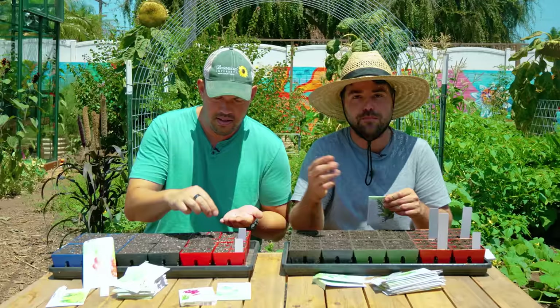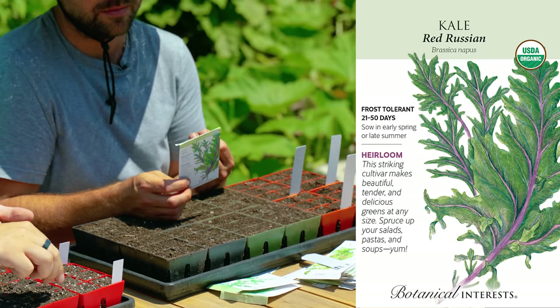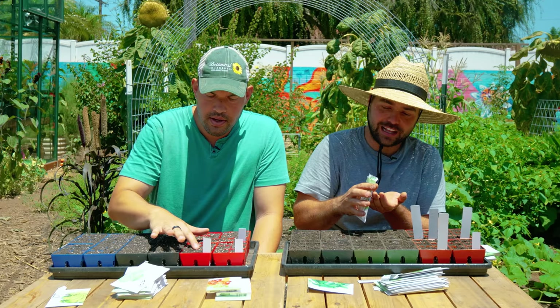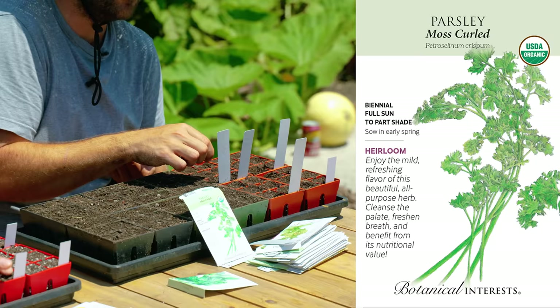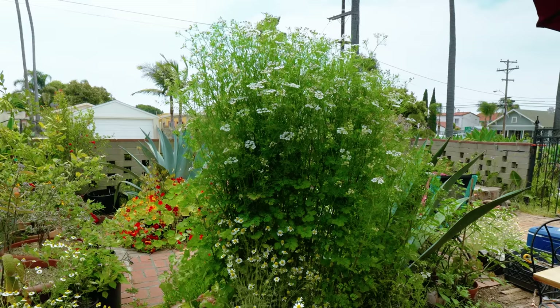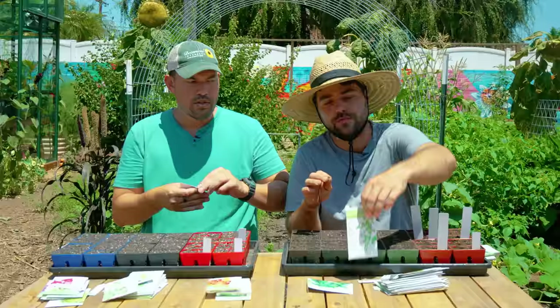But right now I just started some Red Russian kale. Red Russian is my favorite frilly kale — it has a really nice soft texture, makes great salads, you can still use it in soups. Definitely my personal favorite for a salad kale. I'm also going to be adding in a couple of herbs to fill in some gaps. I'm putting in some moss curled parsley. Parsley can be annoying because it takes a long time to germinate. Another good one to start right now is cilantro, because cilantro tends to bolt in the summer and the cooler months are the perfect time to grow it.